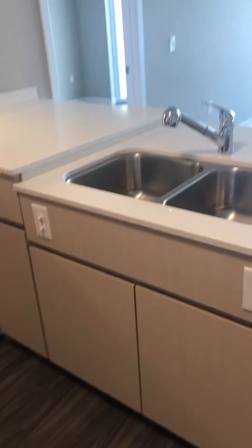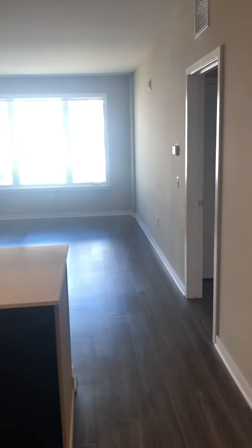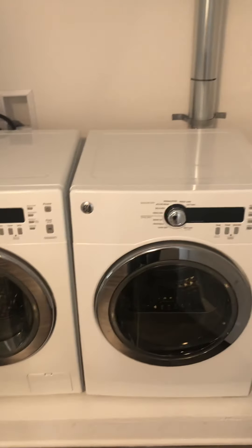So let's get started. You'll notice the counters are a little bit shorter — this is an ADA unit, a handicap unit. There are slight differences, but you still have the full-size washer and dryer.